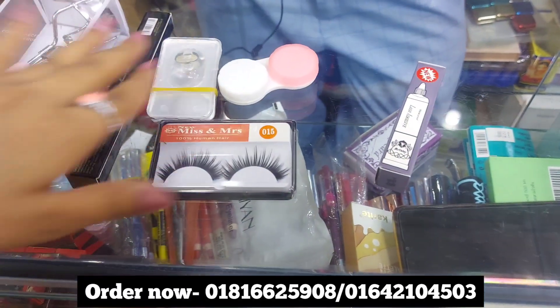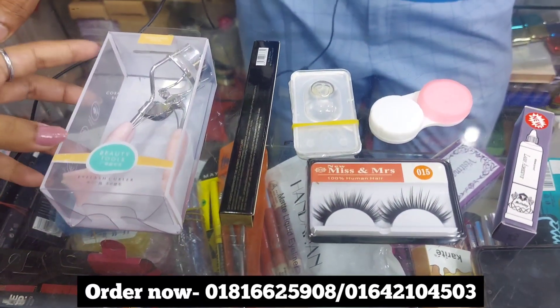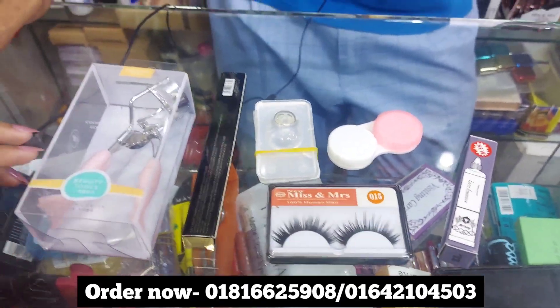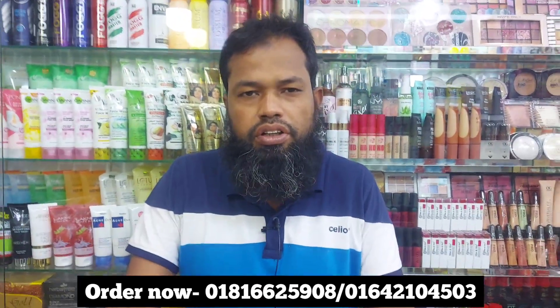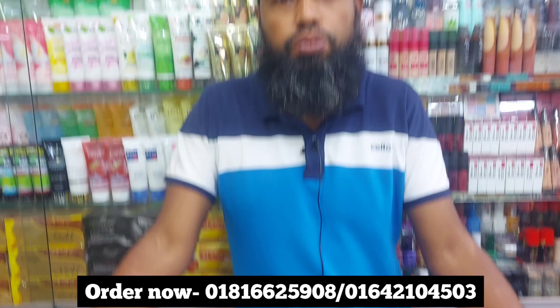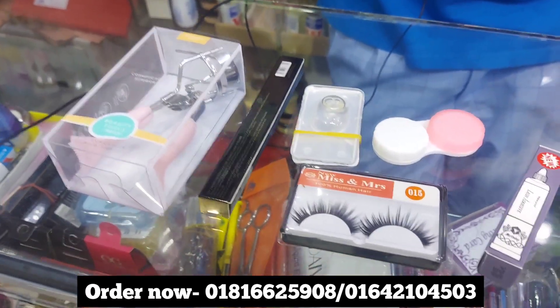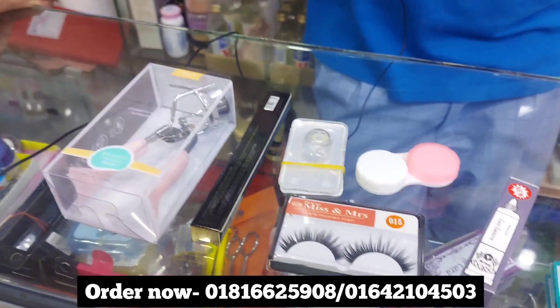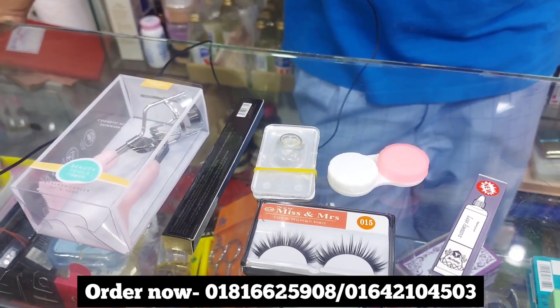We need to buy this completely from our product. Where do you purchase this product outside? Our beauty concept is at Gausseya Market, number 35, and Shania Market, Gausseya Market, number 35. For our screen number, contact us for home delivery. Please subscribe to the channel.